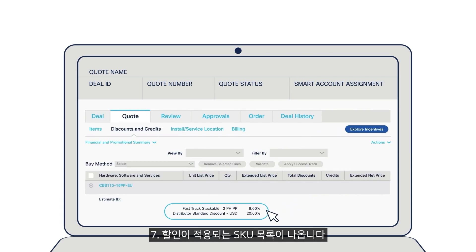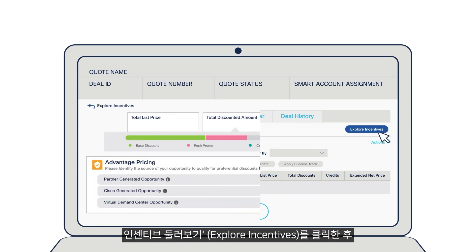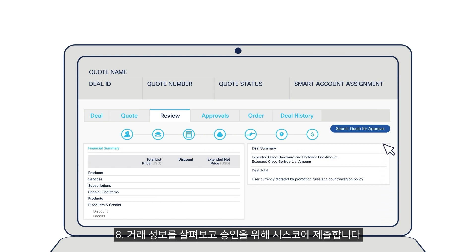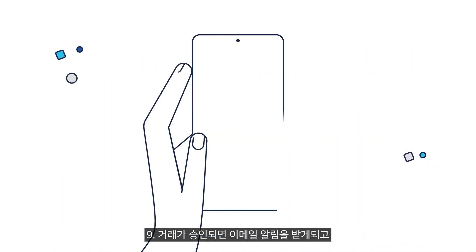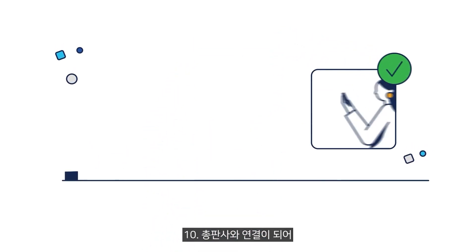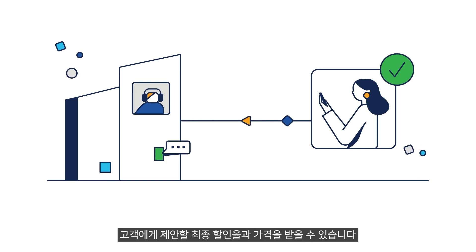Step 7: You will see the SKU list where the discounts are applied. Click Explore Incentives and select Partner Generated Opportunity. Step 8: Review the deal details and submit it for Cisco approval. Step 9: You will get an email notification once your deal is approved. Step 10: Connect with your distributor to get the final discounted price for your customer proposal.